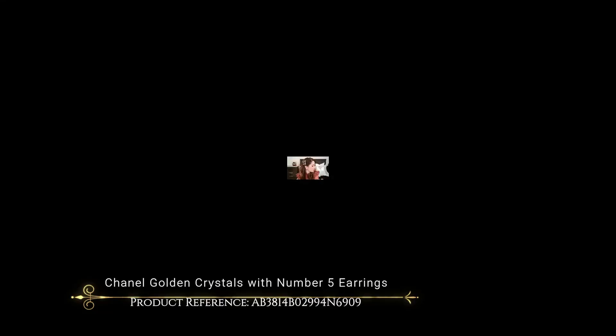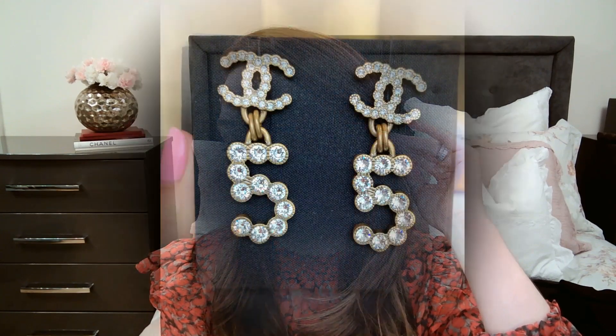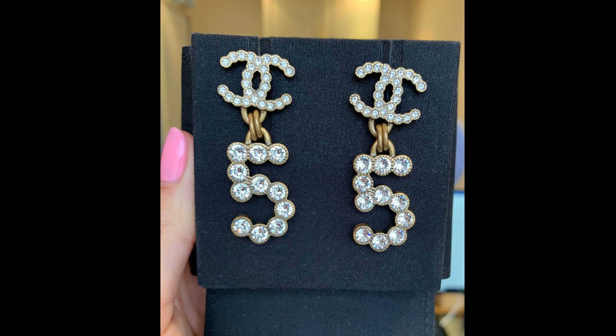The latest addition to my Chanel costume jewelry collection is this pair of Chanel dangly earrings — I think these are the most iconic piece in my collection. I purchased them from the Chanel store on the first floor of Harrods in London back in March this year, literally the day before the shutdown happened. I paid 475 pounds for them. They feature a CC at the top with a number five dangling at the bottom, made in rustic-looking yellow gold hardware with clear crystals all over.